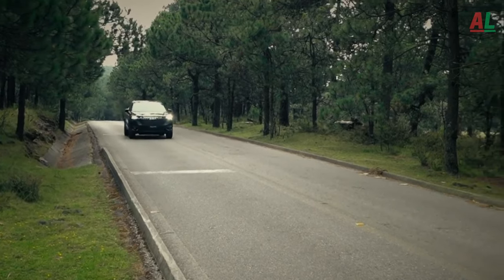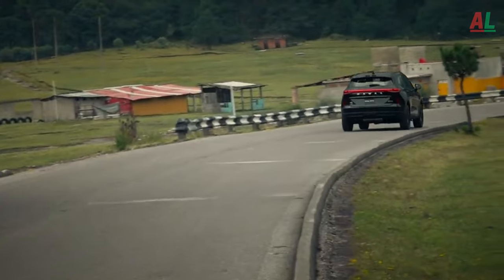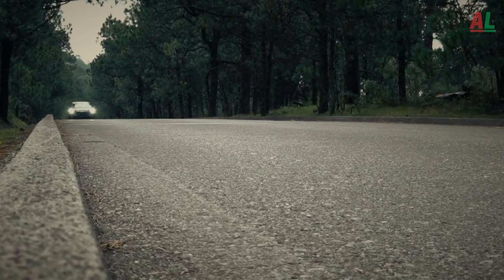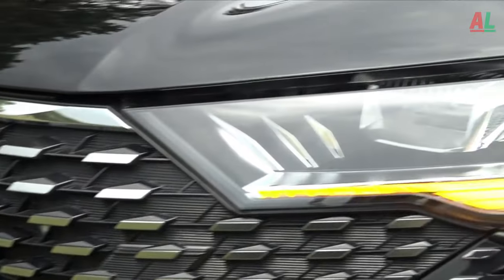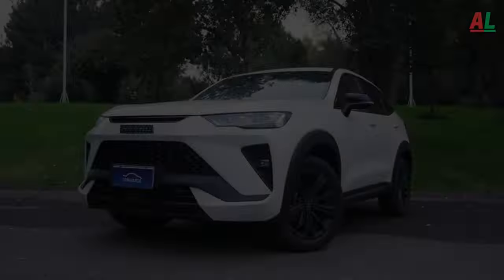2024 Haval H6 price. Let's unravel the pricing spectrum of this automotive marvel. The entry-level 2024 Haval H6, known as the base standard version, extends an inviting hand at $21,700, offering an affordable starting point for SUV enthusiasts.